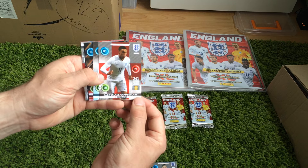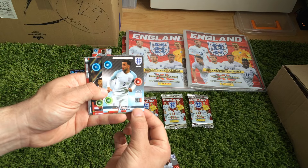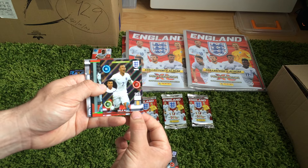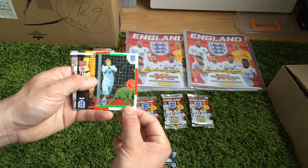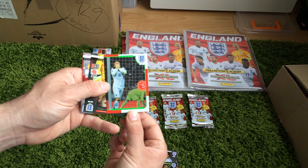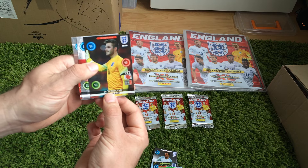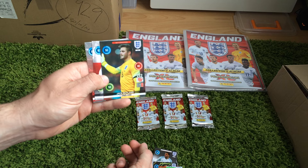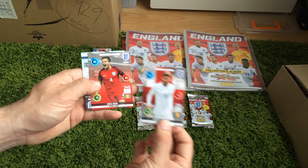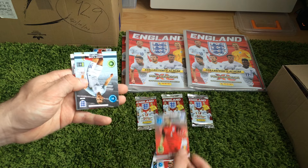And then we've got an Oxlade-Chamberlain, teammate card. Kyle Walker, teammate, in the new home kit. Then we've got Dele Alli, one to watch. And then we've got England's all-time leading goal scorer, making history — Wayne Rooney. And then we've got a next generation Jack Butlin, goalkeeper. And we've got Adam Lallana, teammate. And then Eric Dyer, teammate in the new away kit.